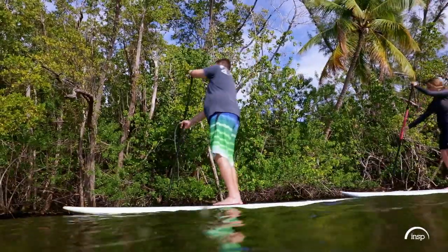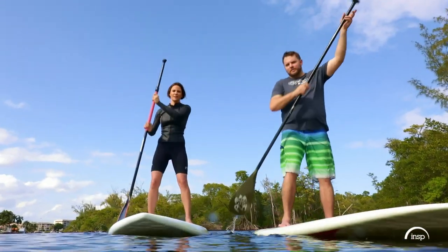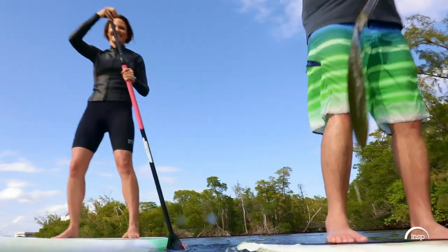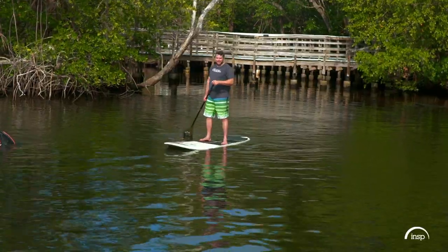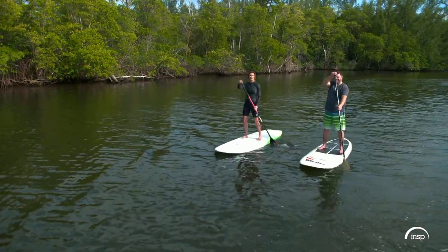I love doing it. Just being on the water — there's just so much more out there, and so many more places you can go on a paddleboard than most other things. I think I'm better at riding these things than making them. Living the dream, people. Living the dream.